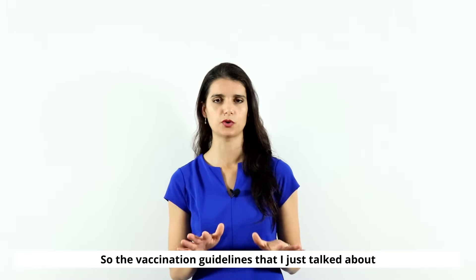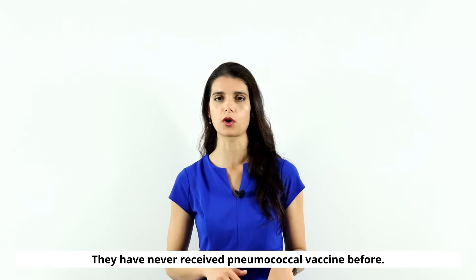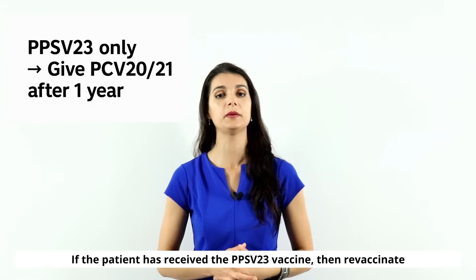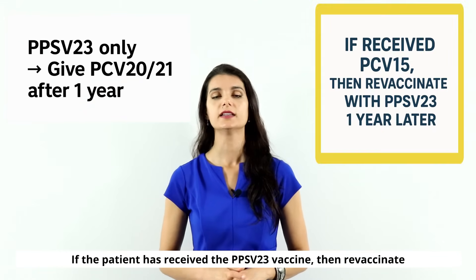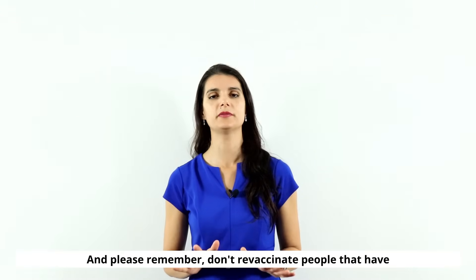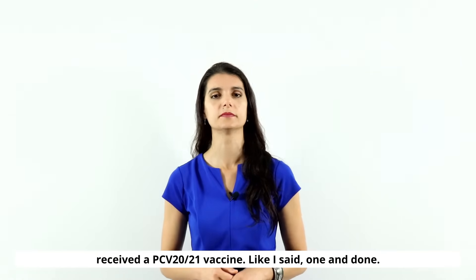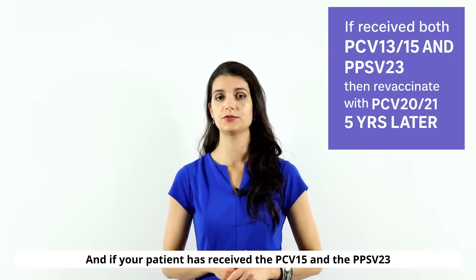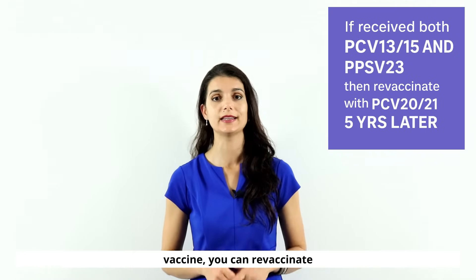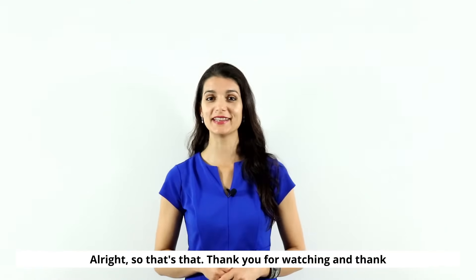Those guidelines were for pneumococcal vaccine-naive patients who have never received a pneumococcal vaccine. Now the tricky part: if a patient has previously received PPSV23, revaccinate them one year later with PCV20 or PCV21. Do not revaccinate people who have already received PCV20 — it's one and done. If your patient received PCV15 and PPSV23, you can revaccinate them five years after the last vaccine with PCV20 or PCV21.